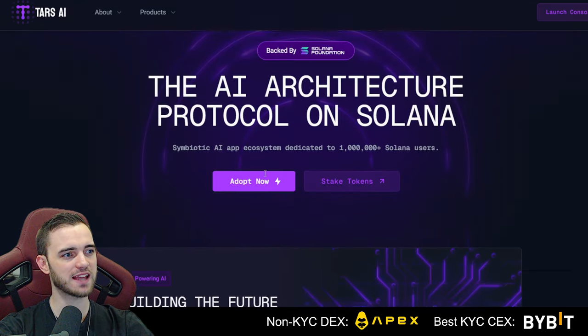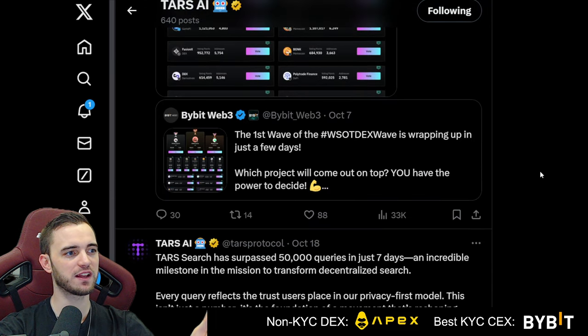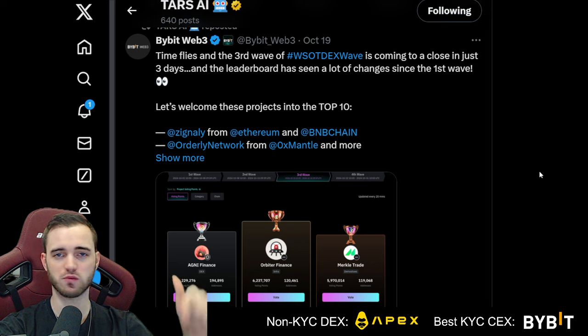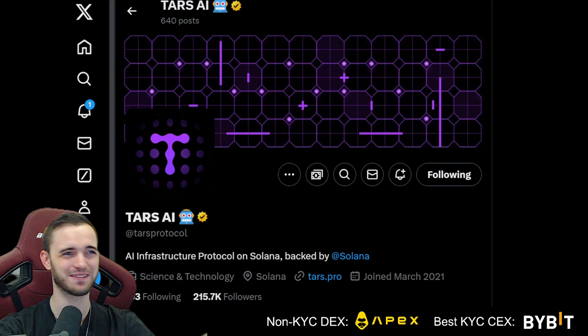This is Tars.ai — definitely check them out in the description. Their socials are doing phenomenally and getting big impressions. If you want to buy, do it on Bybit via the description link. You might also be able to get this on Apex, which is a decentralized exchange with no KYC where you can still trade leverage and just connect your wallet. I'm personally in love with Apex as an exchange.